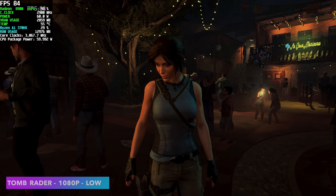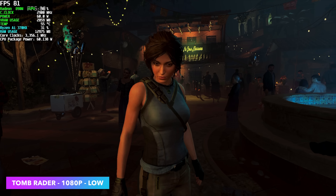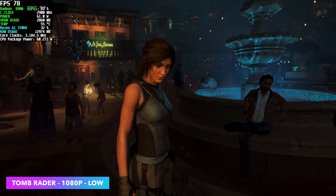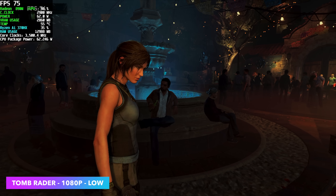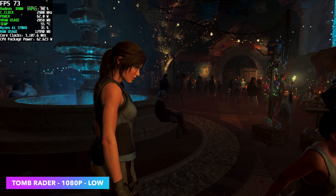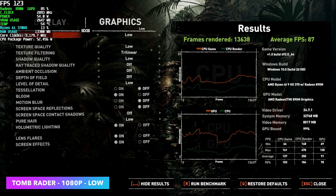Next up we've got the built-in benchmark for Shadow of the Tomb Raider at 1080p low. We could test at ultra, but it's still an iGPU at the end of the day — you really do have to lower those settings down to get the maximum FPS. We wanted to keep that 1080p resolution, and at the end of this we had an average of 87 FPS.